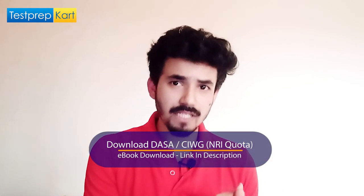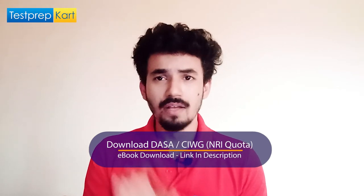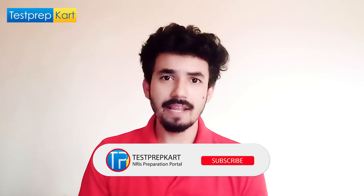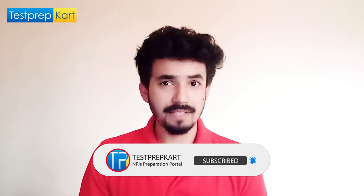Apart from national and state level exams, there are college-specific or university-specific entrance exams. One such exam is AEEE. These exams may cover multiple campuses across India, so even if you're targeting Kerala specifically, some exams give you access to branches in other states as well. The basic eligibility remains Class 12 with PCM and 75%.